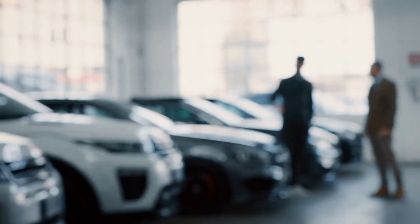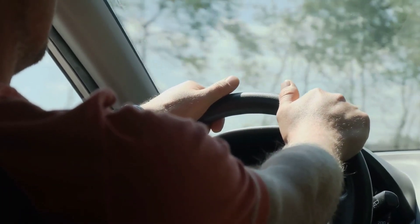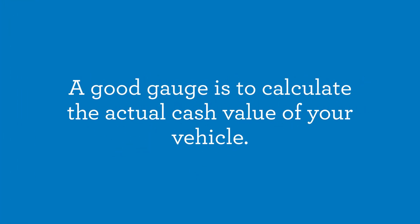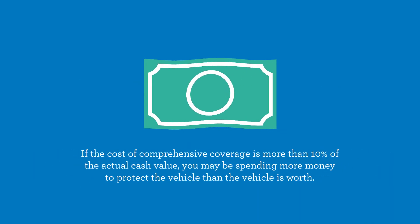If you lease or finance your car, your lender may require you to carry comprehensive coverage. You may not need comprehensive coverage if your vehicle is more than a few years old. A good gauge is to calculate the actual cash value of your vehicle. If the cost of comprehensive coverage is more than 10% of the actual cash value, you may be spending more money to protect the vehicle than the vehicle is worth.